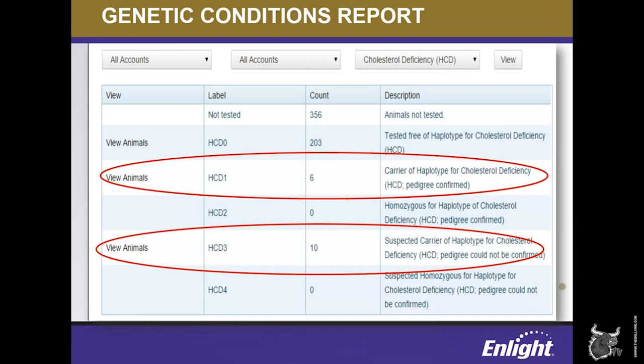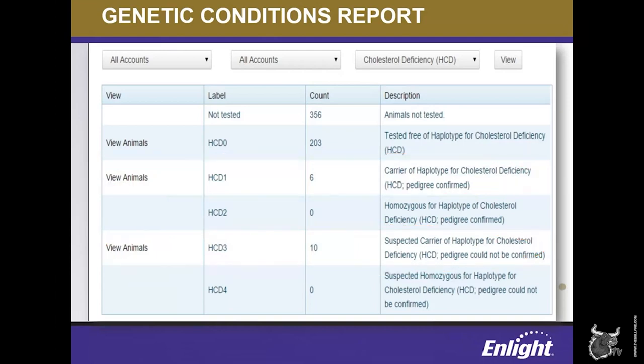With the genetic conditions report, herd owners were able to quickly analyze their herd and see how much this new condition affected them, as well as make a plan for managing carrier animals. Producers can also use this feature to more carefully use bulls who are carriers of an undesirable haplotype or genetic condition. A list of carrier animals can easily be generated so you can still use the bulls in the herd, but be sure to avoid mating them to cows who are also carriers for the same condition. Another analysis that can be done is monitoring the prevalence of undesirable genetic conditions in a herd and modifying the breeding program accordingly.